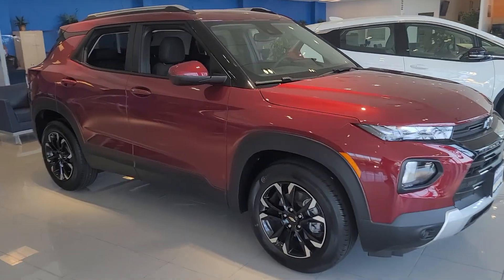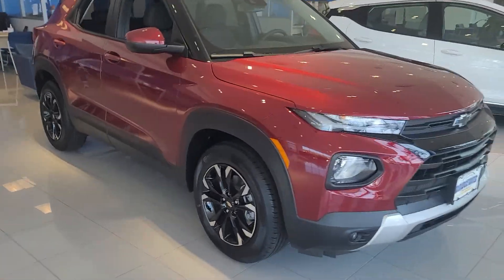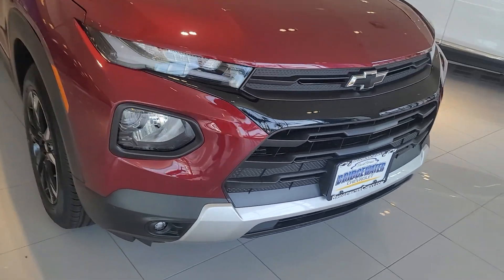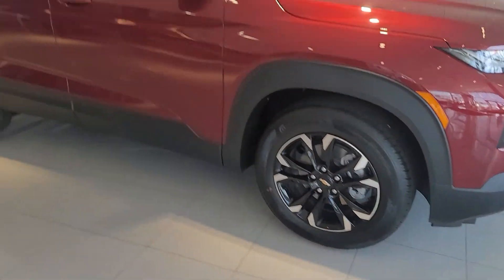Here it is. This is the other red one. This one has the black midnight package with the black bow ties, the black chrome up front, and black wheels.